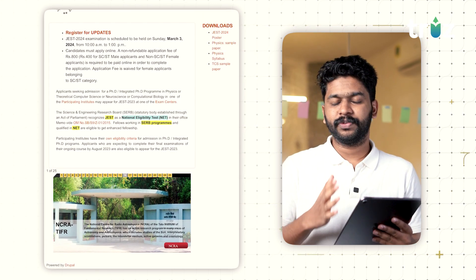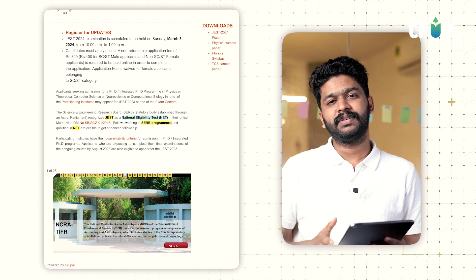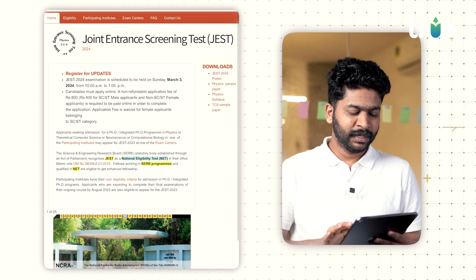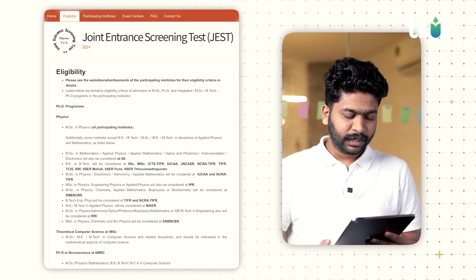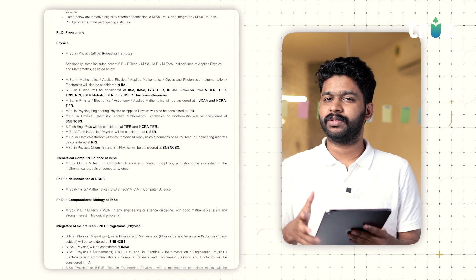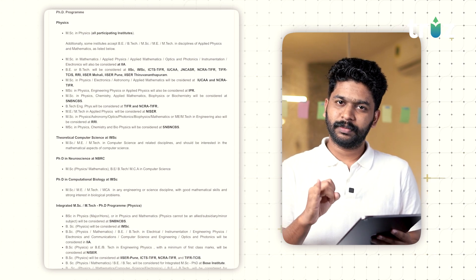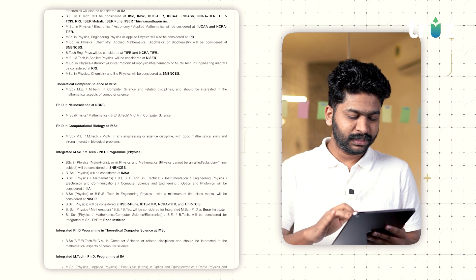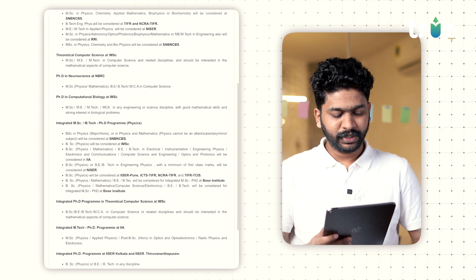There is no JEST post, which means there are no admissions for any other institution. You can check the course-wise eligibility on the site. The main subjects are physics and maths. You can find PhD in theoretical computer science, PhD in neuroscience, PhD in computational biology.